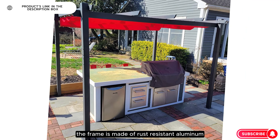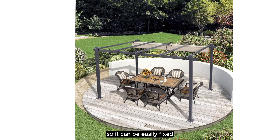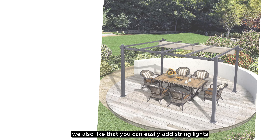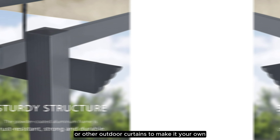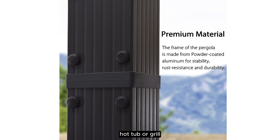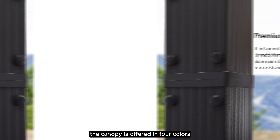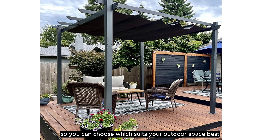The frame is made of rust-resistant aluminum, and each stand has pre-drilled holes so it can be easily fixed to any kind of flooring or ground. You can easily add string lights or other outdoor curtains to make it your own. This pergola is also versatile to use over an outdoor dining set, conversation set, hot tub, or grill. The canopy is offered in four colors and six size options, so you can choose which suits your outdoor space best.